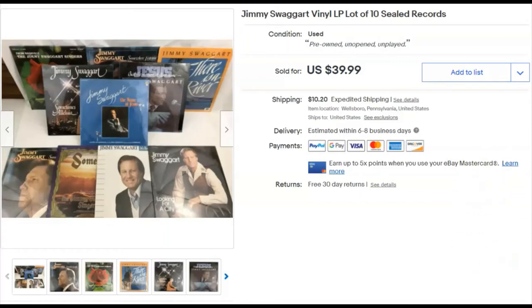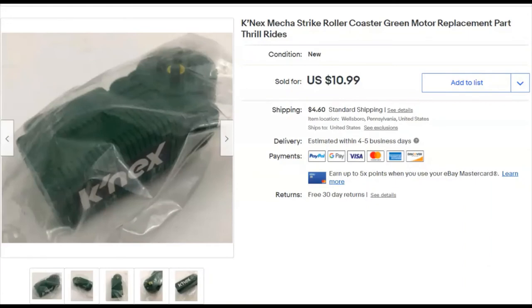A Connectix replacement piece from a large playset I parted out. The box was too damaged and shipping would have been terrible to sell it whole, so I broke it into replacement pieces — the pieces themselves were never played with, still in original bags. I paid 16 cents for this piece. Listed April 25th, sold December 5th for $10.99 plus shipping.